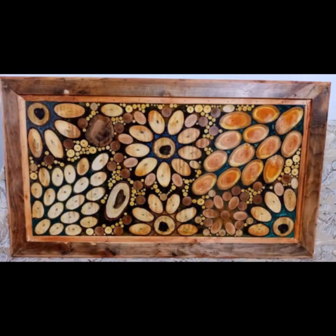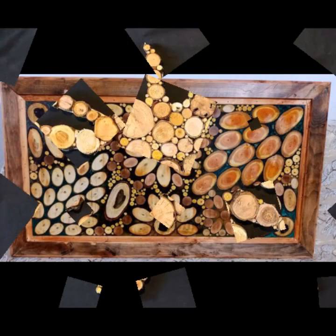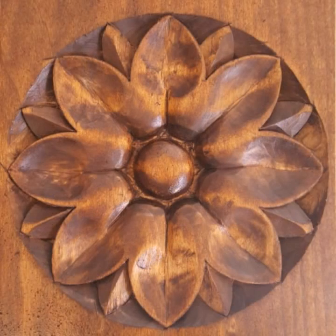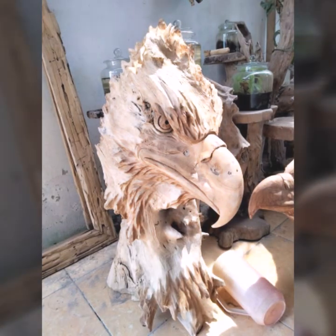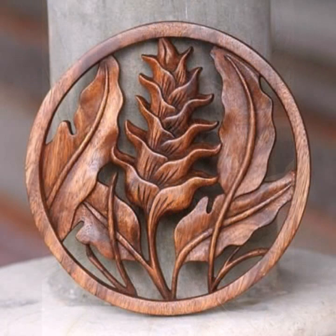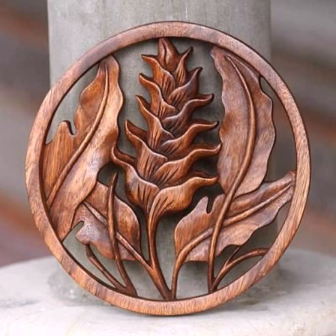New and trendy designing ideas you can see in this video. Every design is different from one another, every design is beautiful and trendy. Mind-blowing designs and ideas you can see. If you want to buy these very beautiful wooden projects, I will tell you some website names.